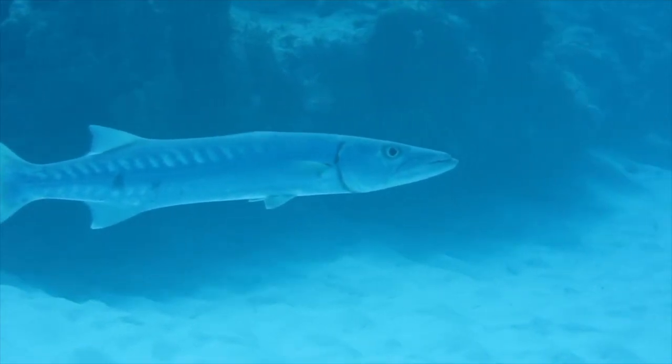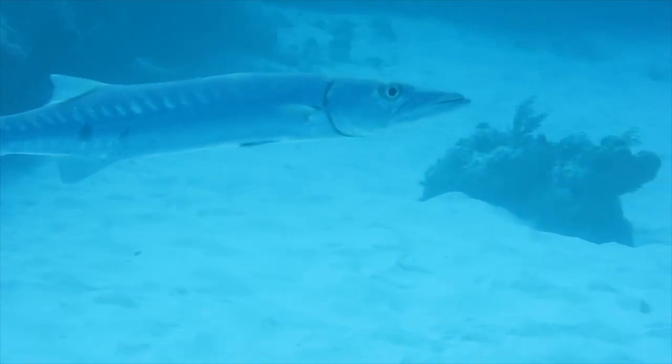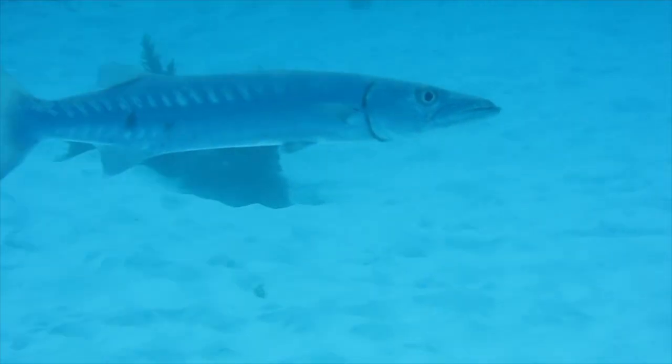Barracudas are easily recognizable for their elongated bodies and powerful jaws, with fang-like teeth giving them an intimidating look. They can be found in tropical and subtropical areas worldwide, being common predators of coral reefs.